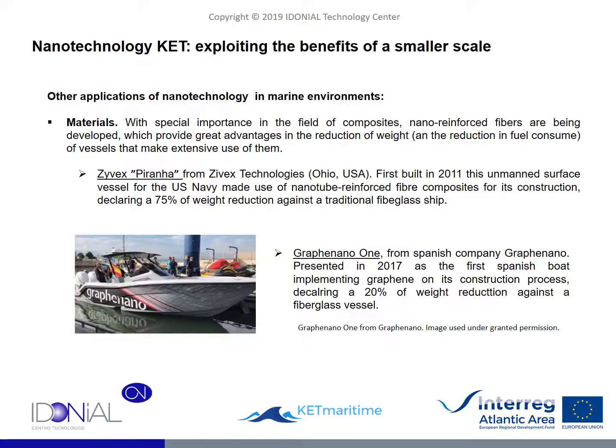Another very clear field of application of nanotechnology is the development of new materials, especially visible in the field of composite materials, where the inclusion of nano-reinforced fibers leads to significant lightening of parts while maintaining or improving their mechanical properties. Although the use of composite materials in the structural field has its limitations, its impact on weight reduction can be vital for the development of future vessels, as a way for rationalization of fuel and energy consumption.